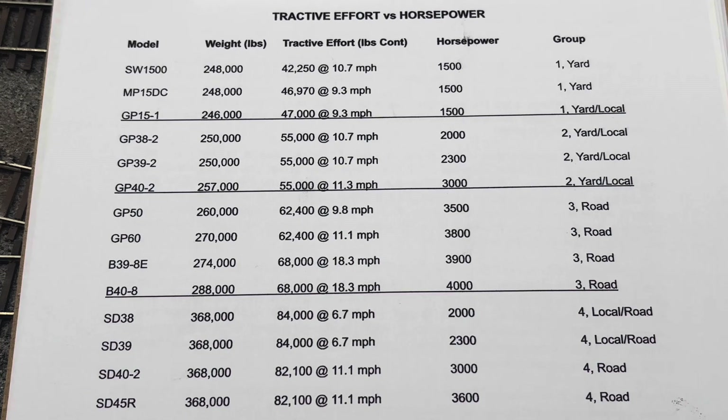When it comes to tractive effort, a lot of locomotives will often have similar capabilities, even though they produce different horsepower. For this reason, railroads will often categorize different models in the same group. Here's a chart I made up of different locomotive models categorized by weight, tractive effort, and horsepower.